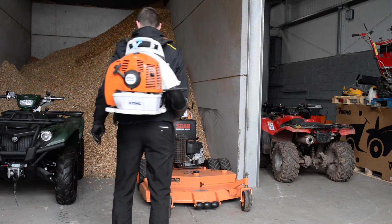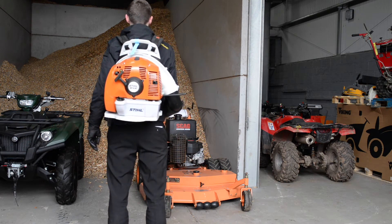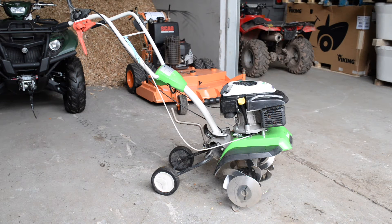Finally, we have a large selection of domestic machines as well, including saws, strimmers, rotavators, turf cutters and many many more.